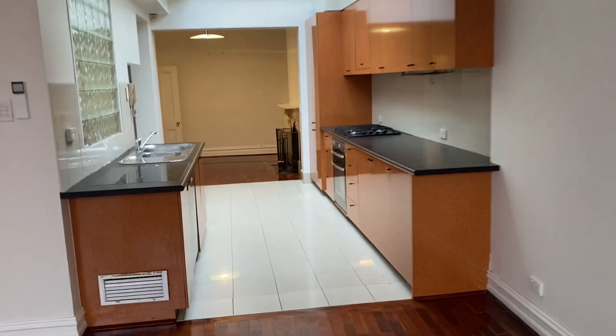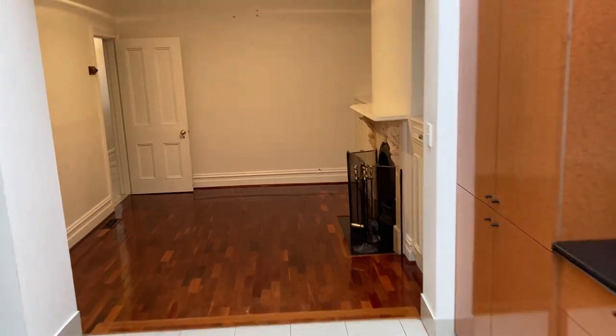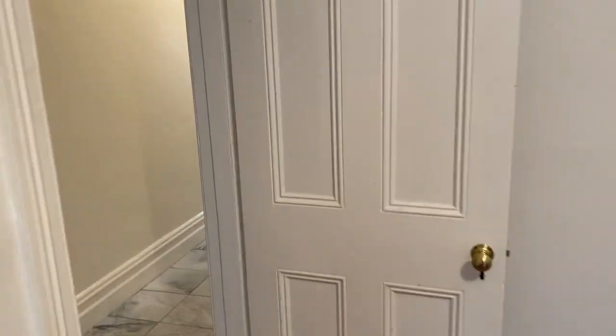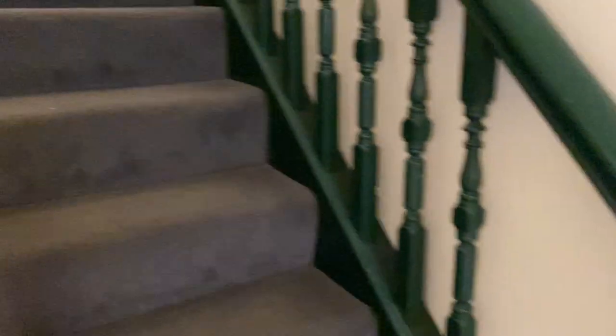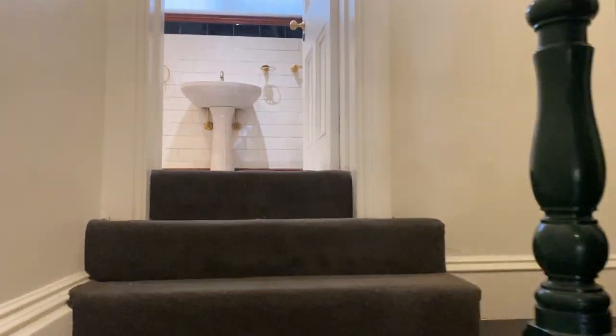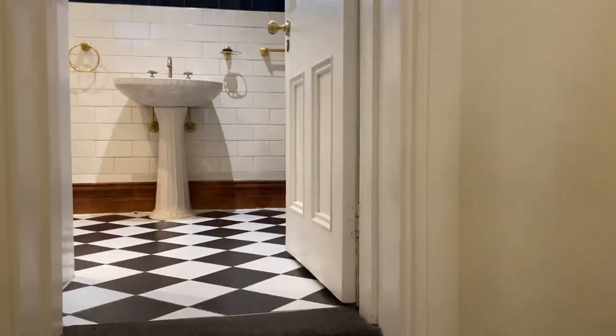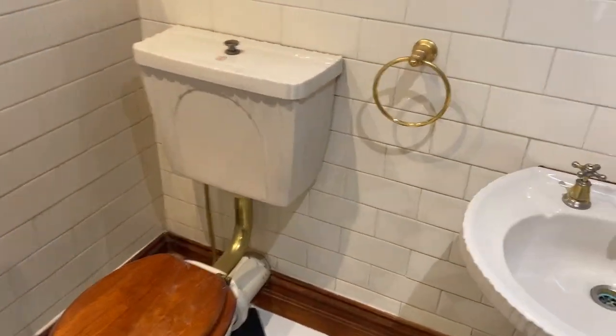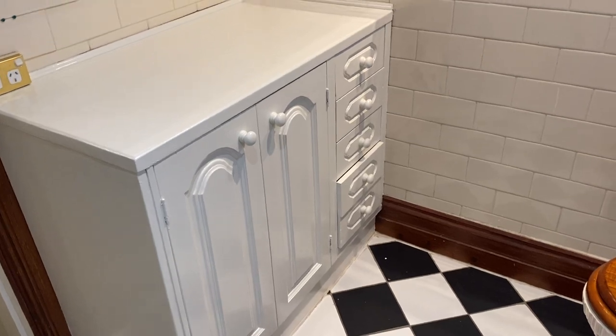We'll go upstairs. Carpeted stairs. This is the bathroom — you've just got a shower over bath, a cabinet there, and quite a lot of mirrors.